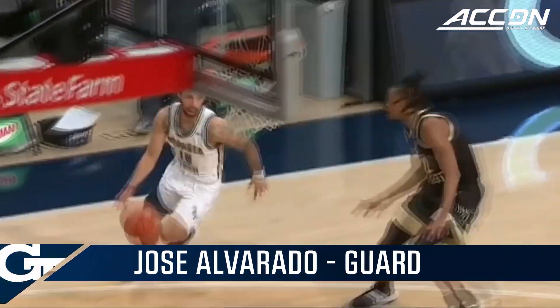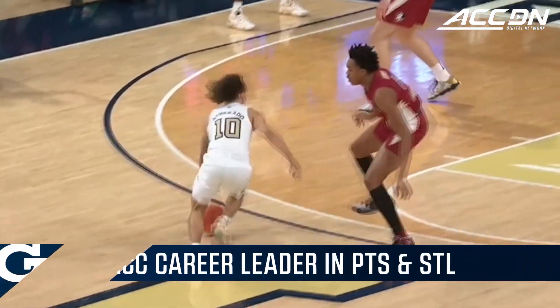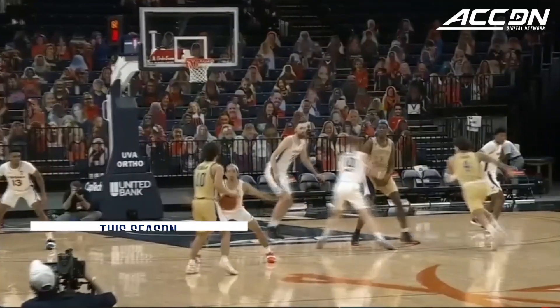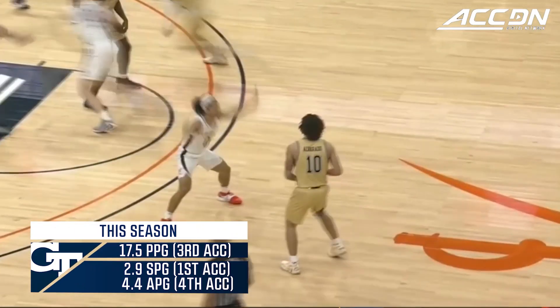Gets back on defense to poke it away. Alvarado takes it — scoop to the hoop. Six-foot Alvarado against the 6'9" Barnes in there for Florida State. Alvarado has six assists after this. Oh, that's a dime right there to Usher for the finish. You can't place it any better.